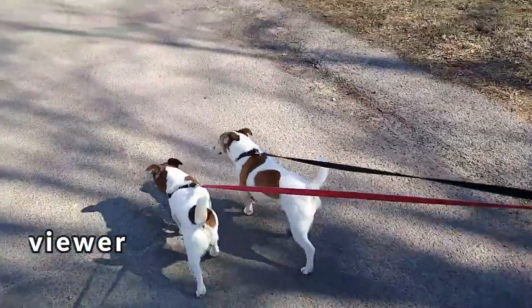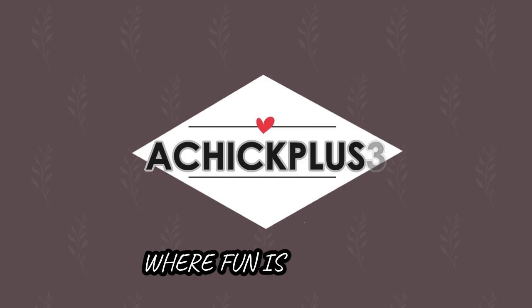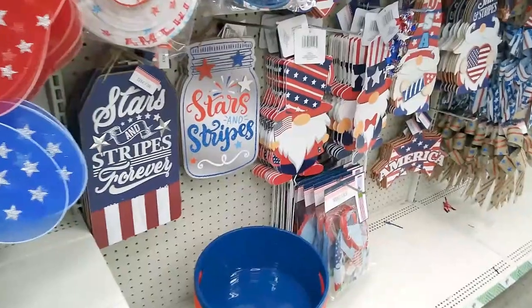I am off to the Dollar Tree today, so of course I need my shopping pals — I hope you'll all come with me! Hey everybody, it's Shelby with A Chick Plus Three. I saw a delivery truck in the parking lot at the Dollar Tree earlier this morning, so I am really excited to go in and see what goodies were unloaded. Let's go!